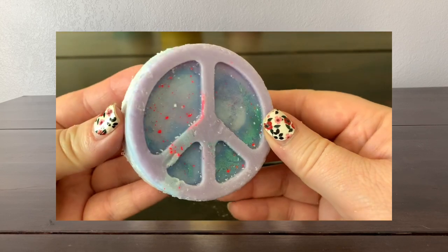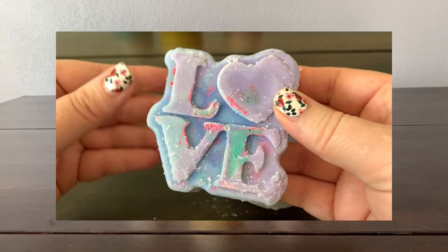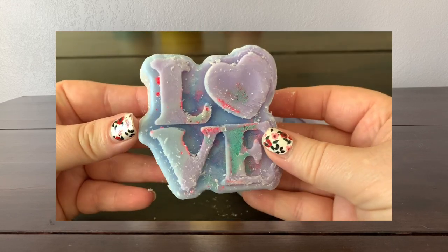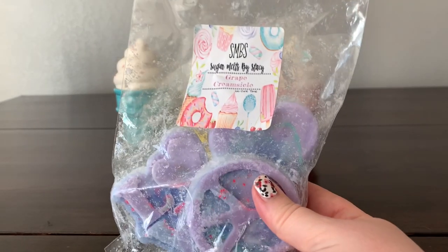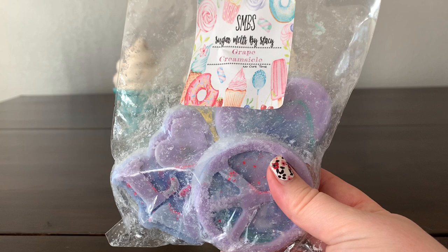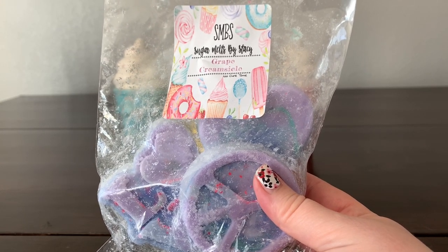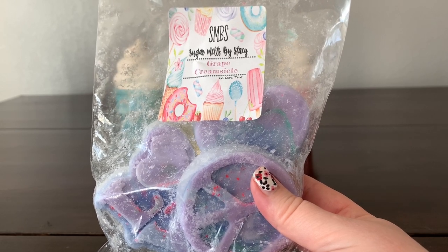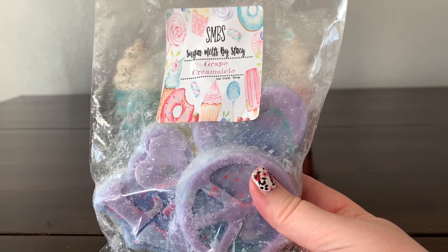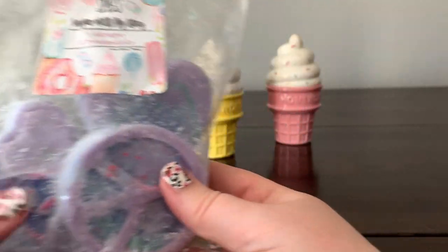I grabbed some 'Grape Creamsicle,' supposed to be a grape frozen pop. I kind of get a little bit of that, but to my nose I'm getting a play-doh undertone, which is kind of bizarre. If you watch my channel, you know sometimes I get undertones of play-doh from pretzel or funnel cake, some waffle cones — not every oil, just some oils, and this one is kind of pulling that way.